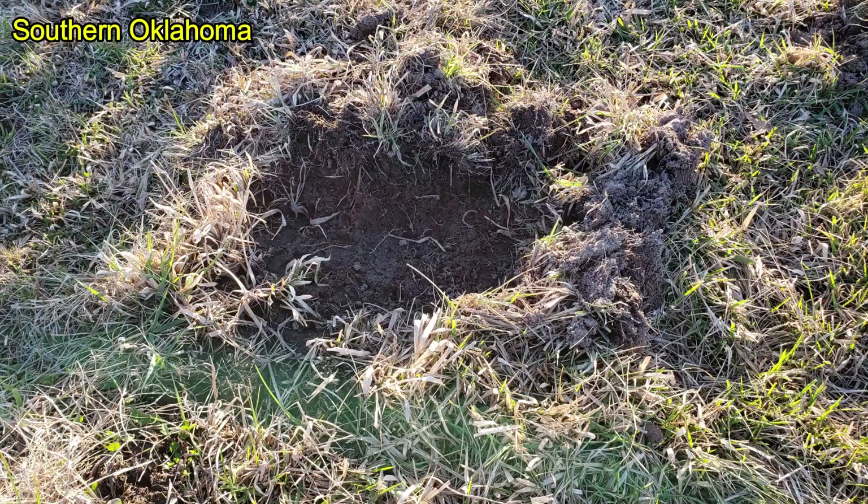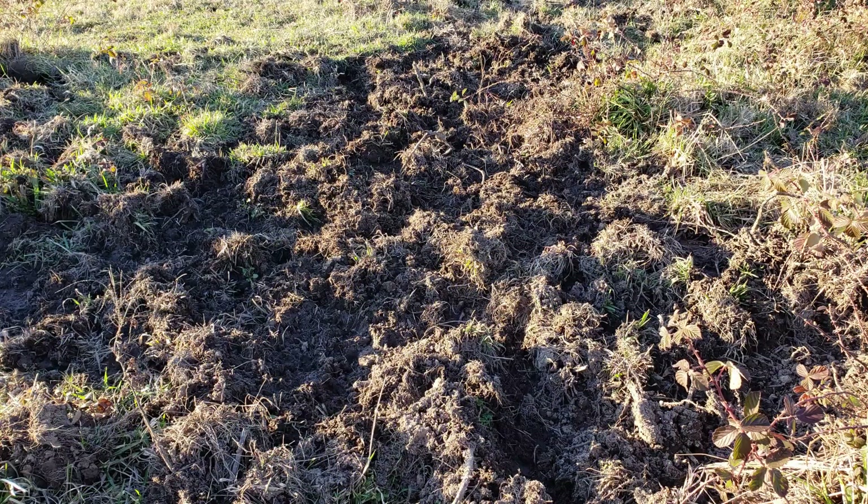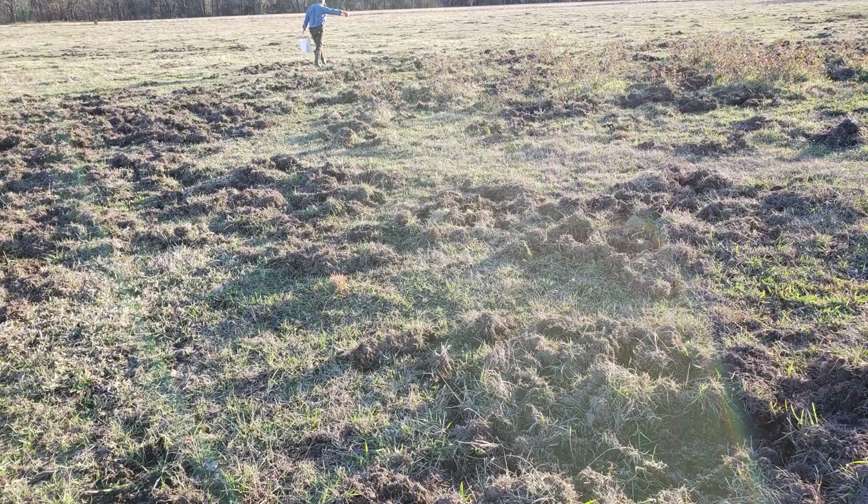He showed up and took me on a tour of a property that had a tremendous amount of rooting damage. The more he showed me, the more we saw, and the more extensive it was — it was all over this field.